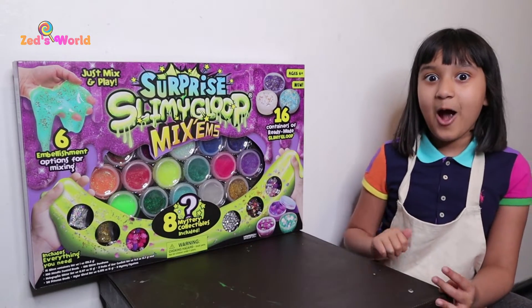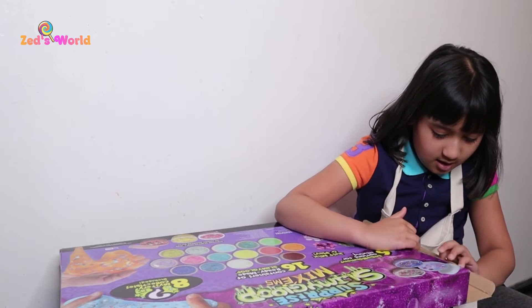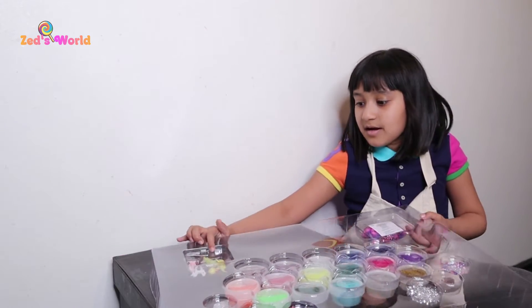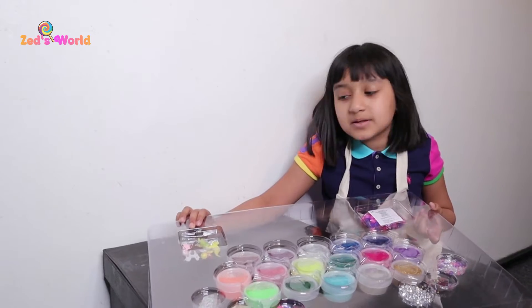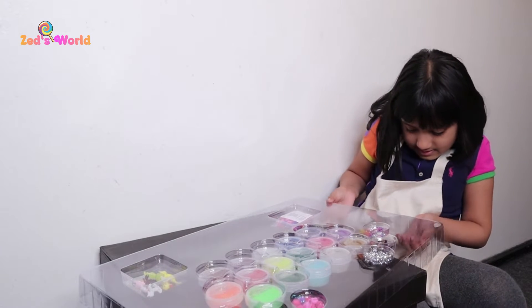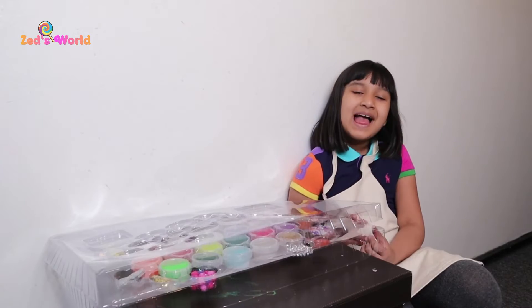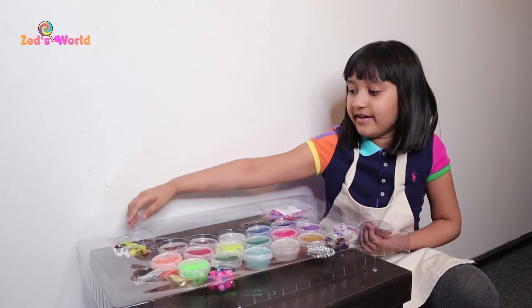So let's get opening. I'm going to open these. Now I'm going to turn it around. Look, can you see what's over here on the side? There's some collectibles and store glitter. Let's open it. Okay, so let me just get the plastic off. Let's start opening. There we go.